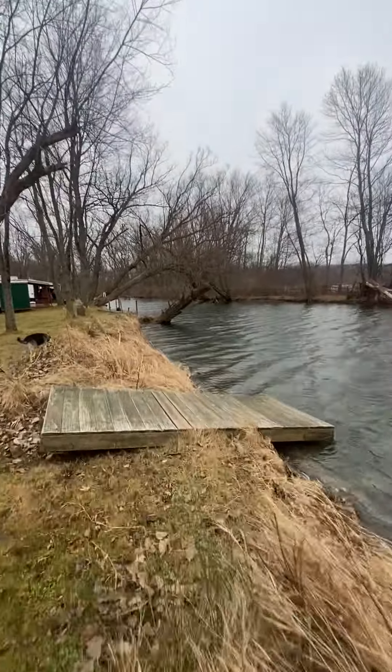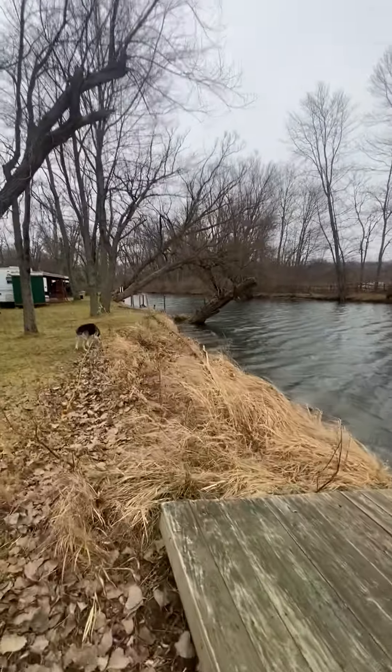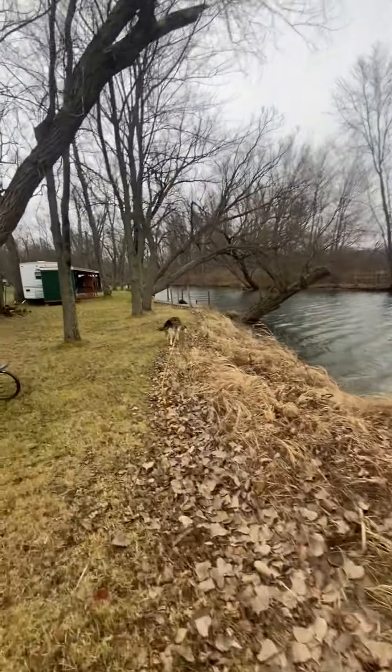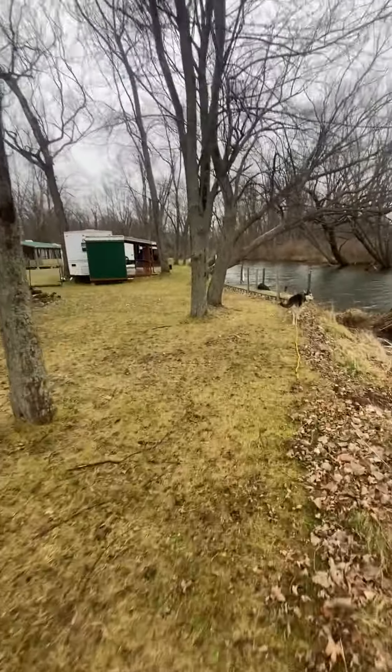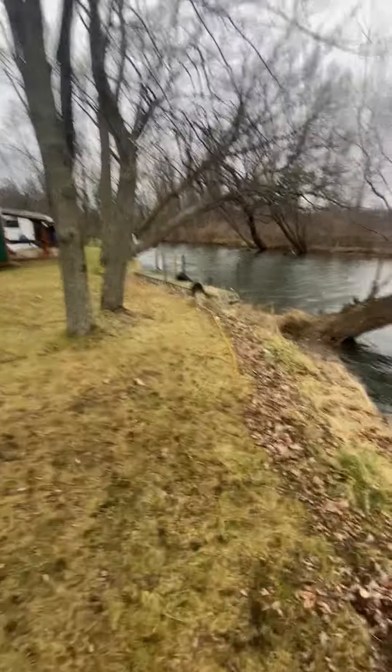This is the creek that comes out into the lake. It's a nice campground because you have, as you can see, trailers right along the creek side.